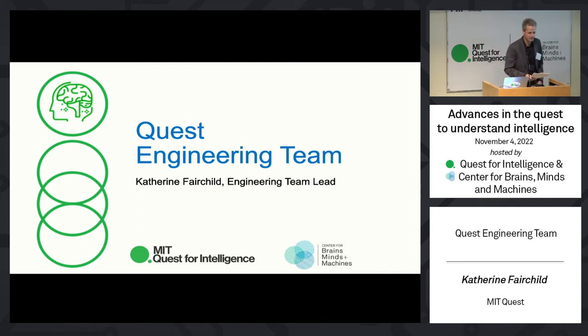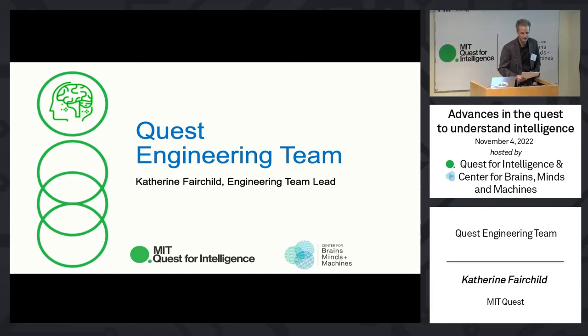From all the work you've heard so far today, work led often by faculty teams but carried out by postdocs and students — many of whom were acknowledged along the way — now you're going to hear from Catherine Fairchild. She leads the Quest engineering team, and as she'll explain, this is part of one of those enablers I mentioned at the beginning: to create tools to support a number of the missions.